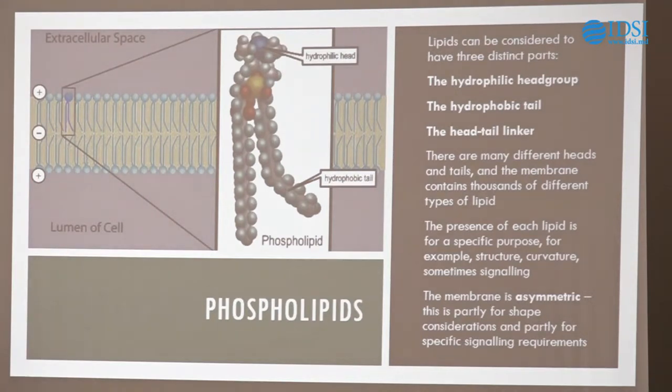This membrane asymmetry is really important when we consider things like apoptosis. When the cell starts to die, the signals are actually produced by the flipping of the interior membrane to the exterior. So the interior and exterior must be different. This makes this material unbelievably complex, but also pretty cool.